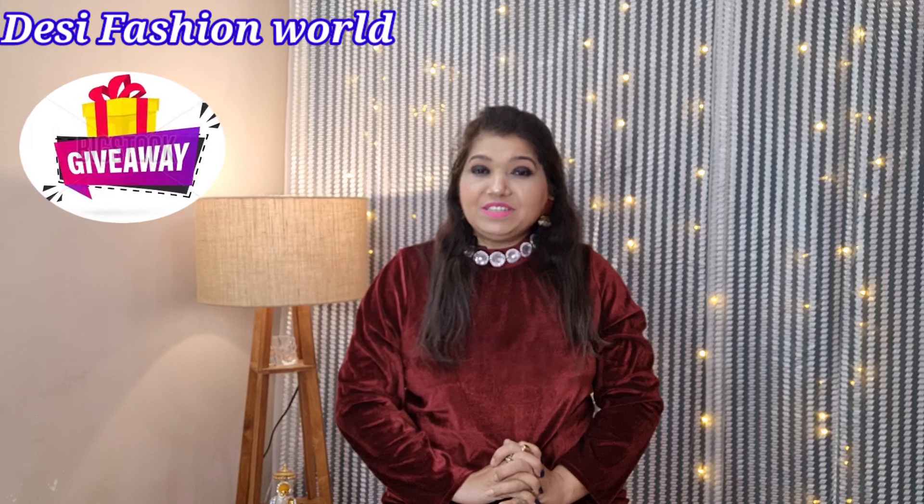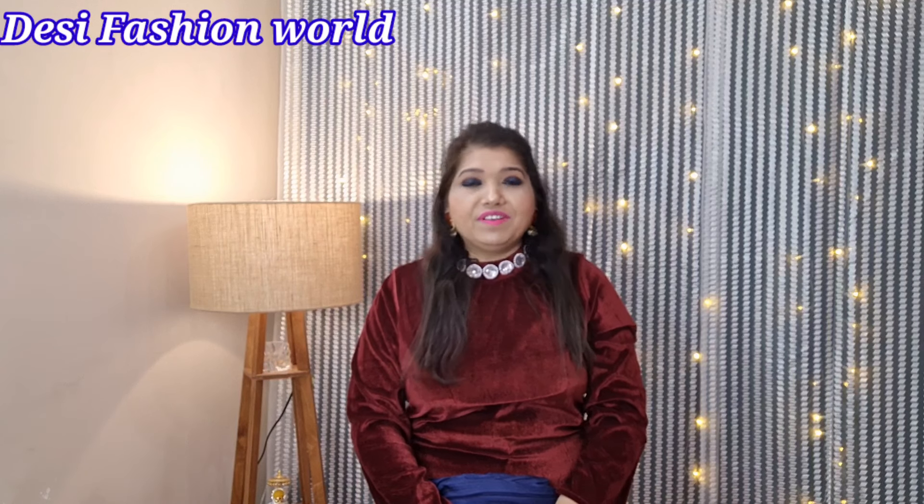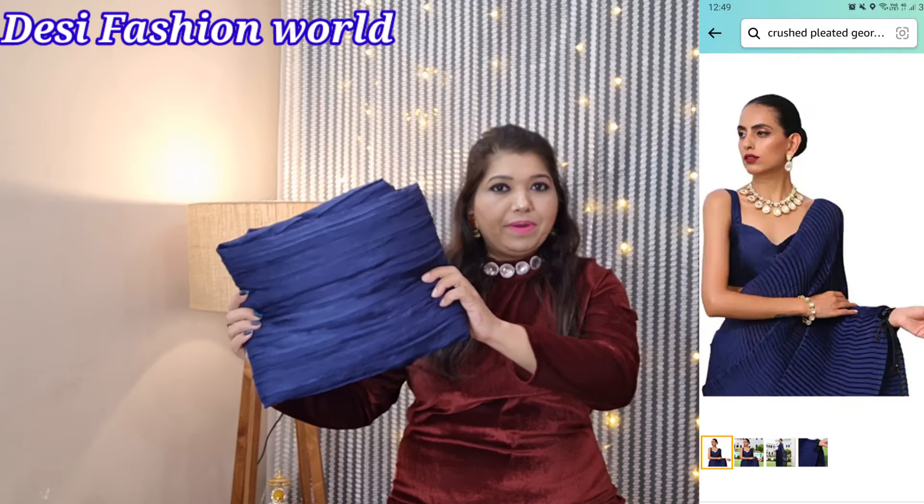If you want to find links for a series, follow them in the description box. In this video, I am going to show you some Amazon products and I am going to create different styles for different occasions. I am going to create 7 looks here, and I have purchased all of these from Amazon, which is a generic brand.